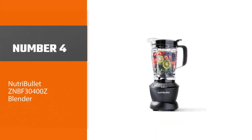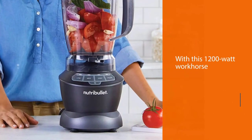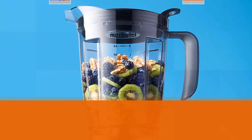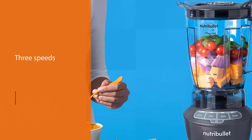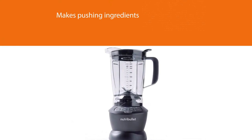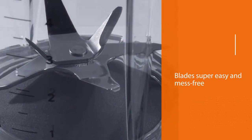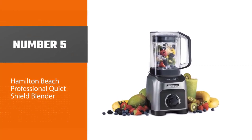Number four: the NutriBullet Z NBF-30400Z Blender. Whip up everything from soup to sauce to nut butter with this 1200-watt workhorse. Its stainless steel blade is prime for pulverizing leafy greens, frozen fruit, whole veggies, and beyond. It's great for blending warm foods thanks to the durable vented pitcher. There are three speeds, a pulse function, and a tamper which helps with thick mixtures. Its design makes it easy to clean by hand, but it's also dishwasher safe. Use the recipe book for inspiration once you're tired of your go-to recipes.